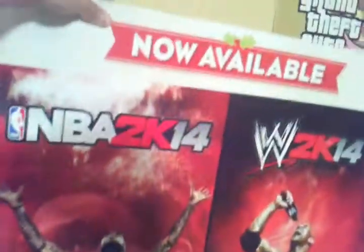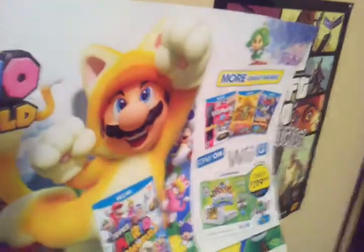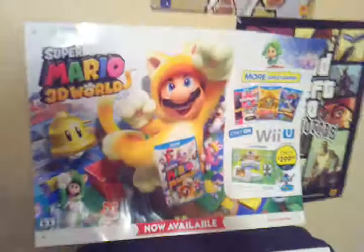I got a couple of posters. I got — what is this — Marvel Super Heroes. I also have this one, a 2K14 game poster. And I really like this one — it's Super Mario 3D World.